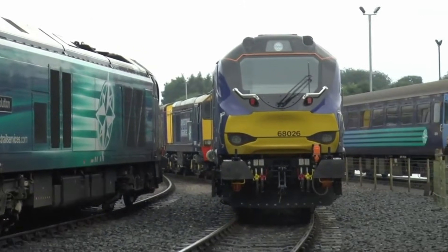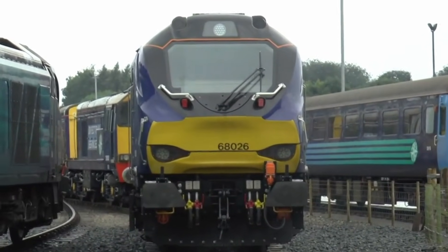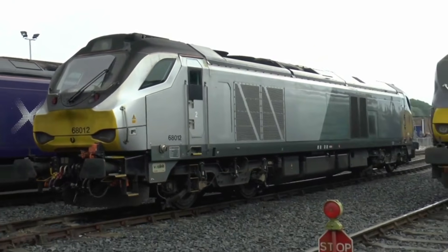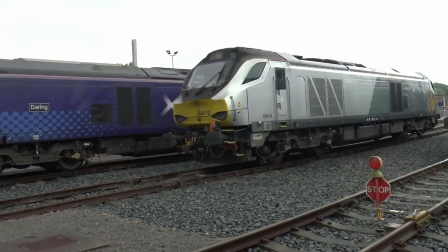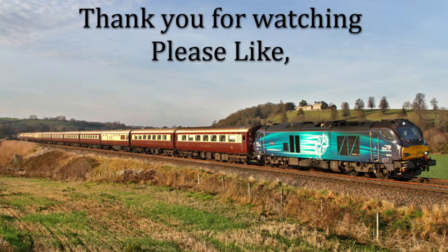We did think the Class 68 looked a bit ugly when we first saw it, but like any new song, it has grown on us — the more we have seen it, the more we have grown to love it like an old classic. We especially like its beautiful curves. We do hope you like this video; we will be doing lots more, so please like, share and subscribe to keep up to date with all our videos and our channel.